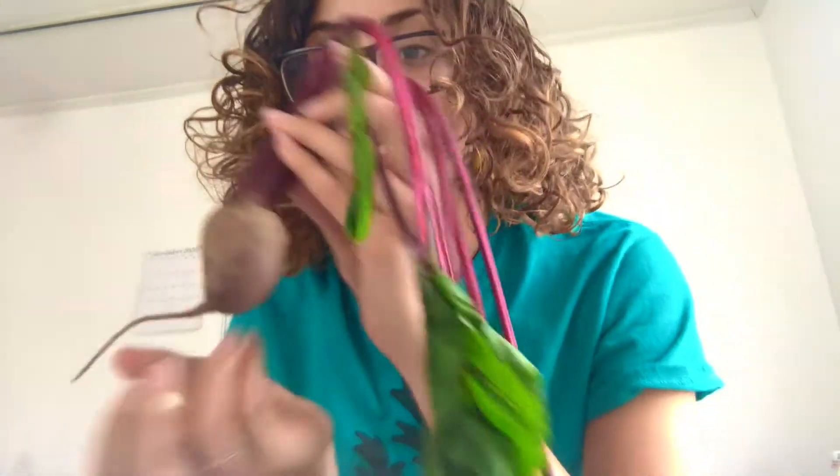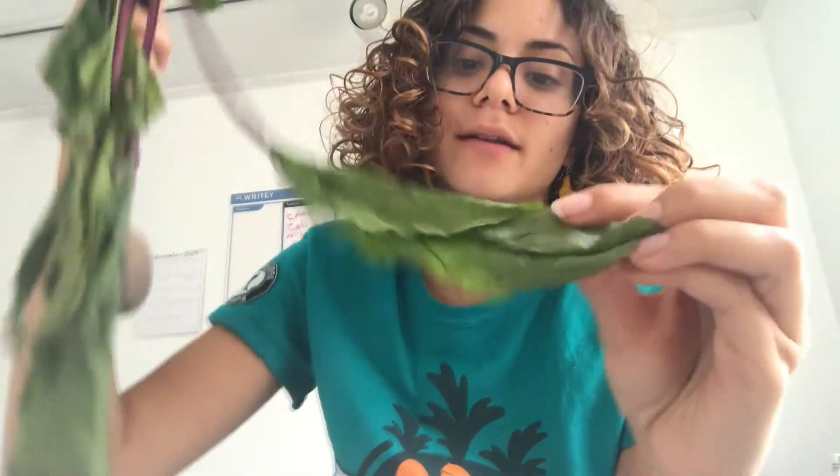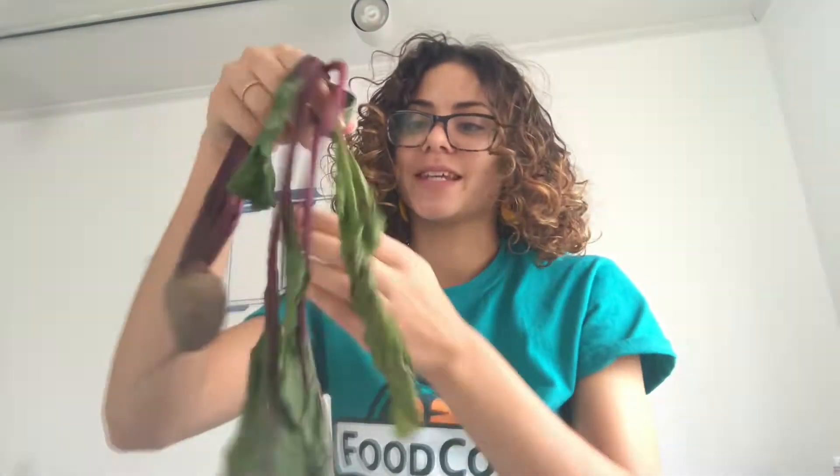This beet is pretty interesting. You can see it's got this long little root tail down here, and this part would be underground when you pick it. And we've got this long, pinkish, deep purpley-pink stem here, and some of these leaves that are nice and big, and you can see the cool veins. This one is a little limp because it's been out of the ground for quite some time.